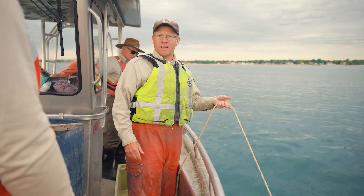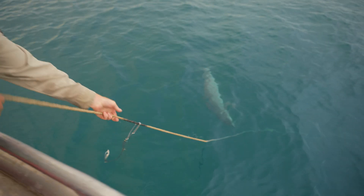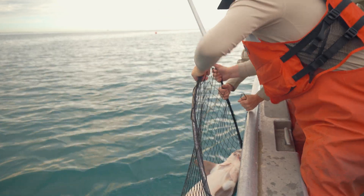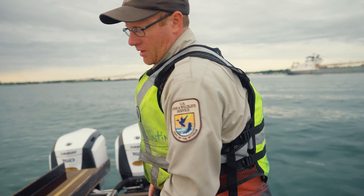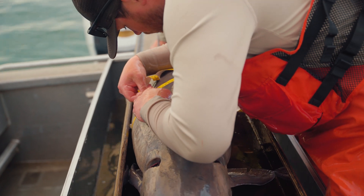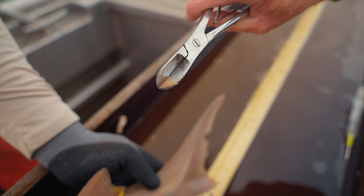You can feel a fish on the line already — there's the fish, it's staying down. Probably a bigger one. So now we are going to process each one of the fish. We will look at total length, fork length, and collect a tissue sample for genetics.